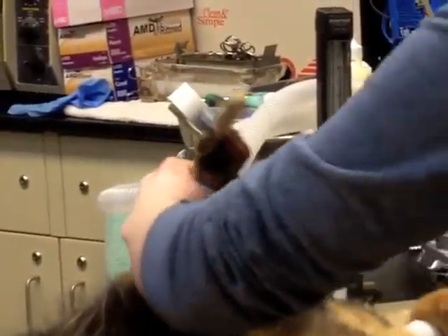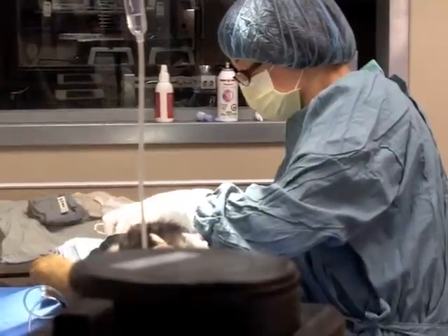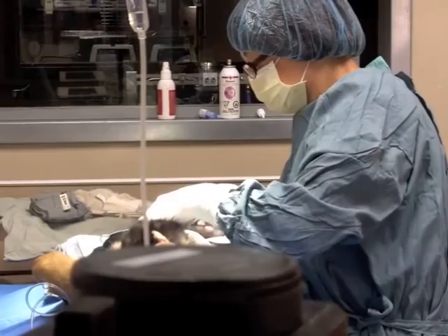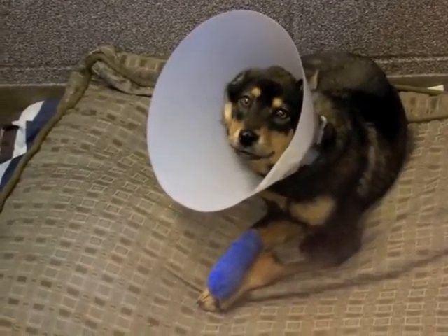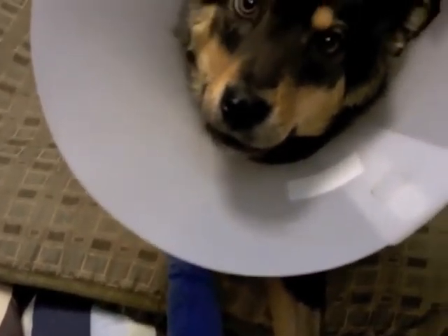As for the foot, off to surgery Henry went, to have the remaining toes amputated in order for him to have any chance at a good quality of life. Our medical experts are confident that he'll be okay without his toes, but he'll still need a bit of rehabilitation and guidance to compensate. We'll keep you posted on Henry's progress.